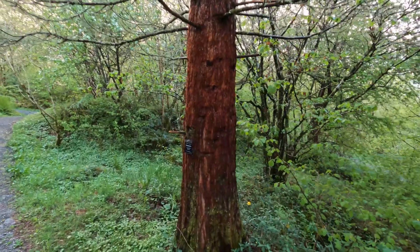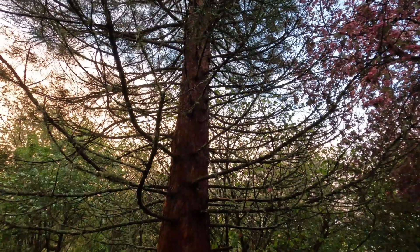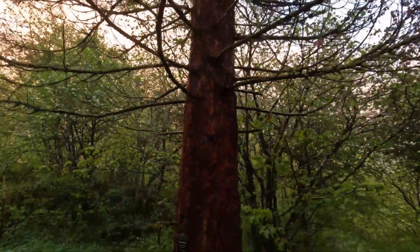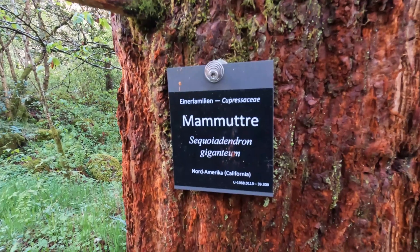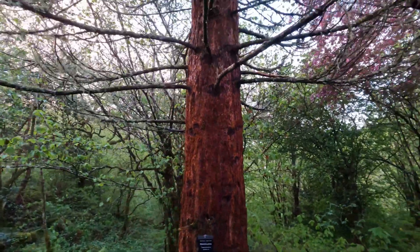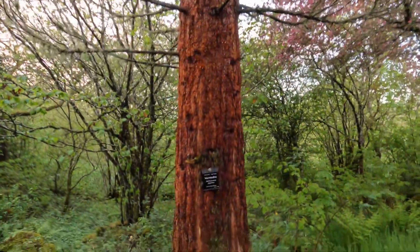Look at this trunk here. It seems like redwood trees can actually thrive here in Norway — a mild climate, Gulfstream-heated, makes it possible. It's the giant redwood growing here in Bergen, Norway. What a beautiful tree.